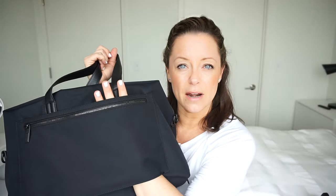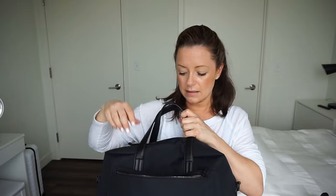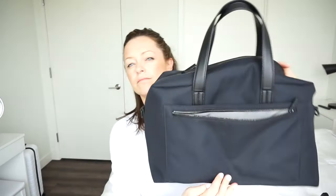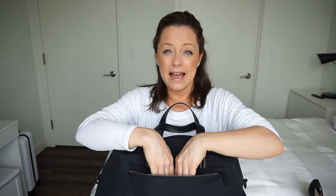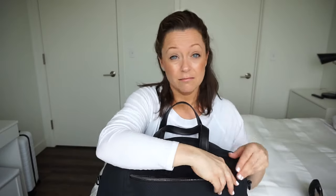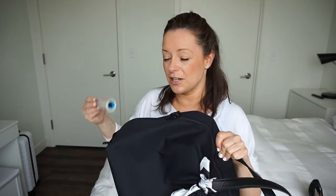My absolute favorite section is the back sleeve that lets you put the bag over your luggage handle. But what I really love is this zip pocket on the inside of that sleeve. It has a couple of different pockets, and I love putting my wallet in the section closest to me — it's easy to get to without opening up the whole bag, and it feels safer. Honestly, every bag should have this feature.